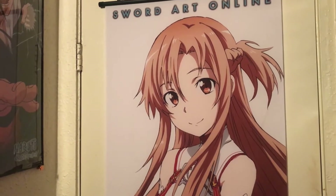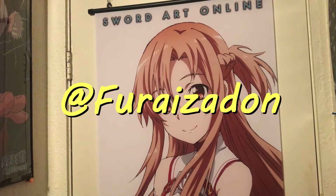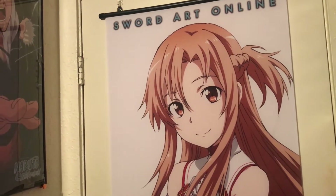This is my anime room video of 2018. Before we get started, please make sure you check my Instagram and Twitter down in the description below, and if you're new, make sure you subscribe.